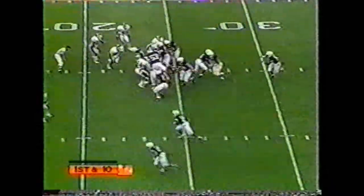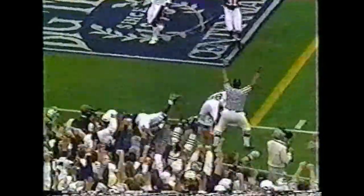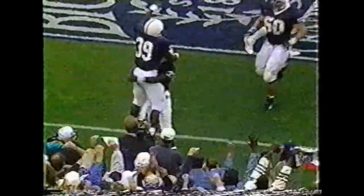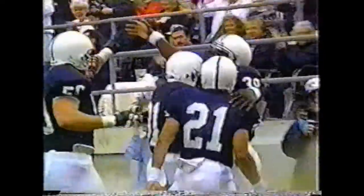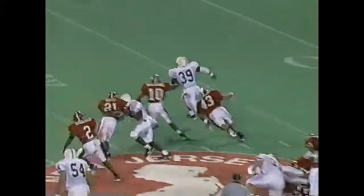The quarterback drops back in the pocket with plenty of time. Ennis — to the 10, to the 5 — touchdown! 24 yards! Penn State, because they play 7 in the box, they just run the football like they're doing right here.